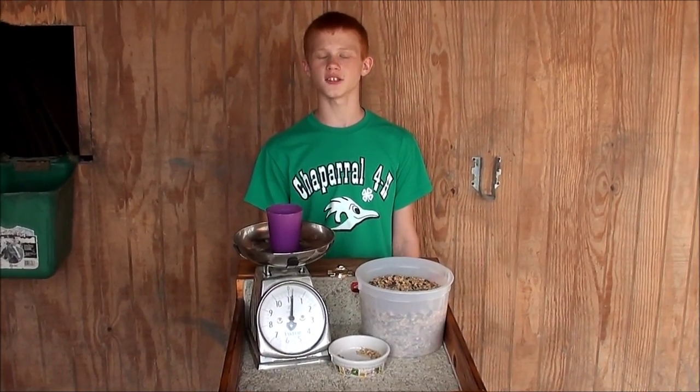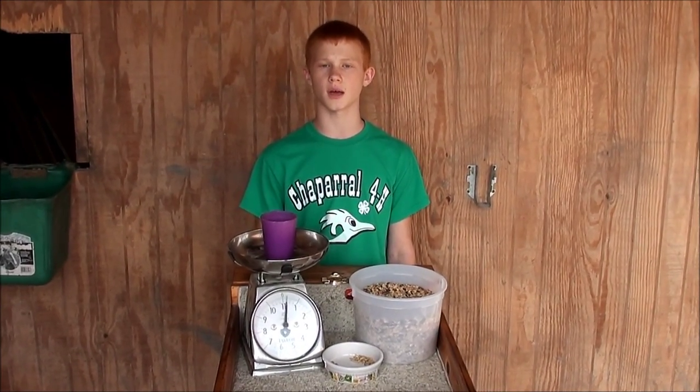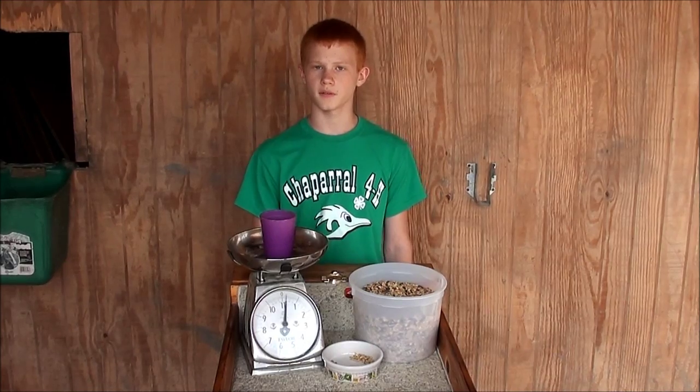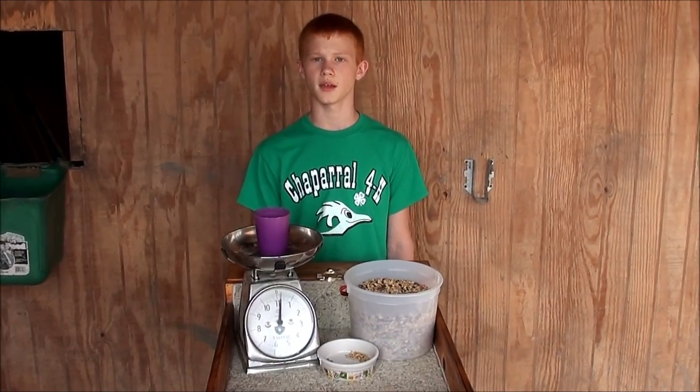Hello, my name is Rush, and today on Rush's Rabbits for Rookies, I'll be talking to you about feeding your rabbits for the county show. People in our county show enter three rabbits, and they must be younger than 70 days and weigh between three and five pounds. If you are watching this video, make sure that you have the same goals.